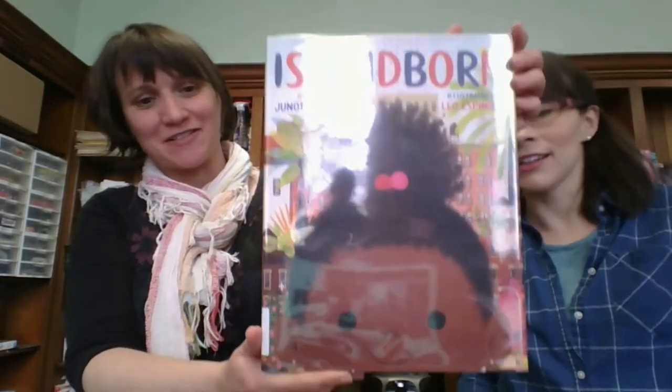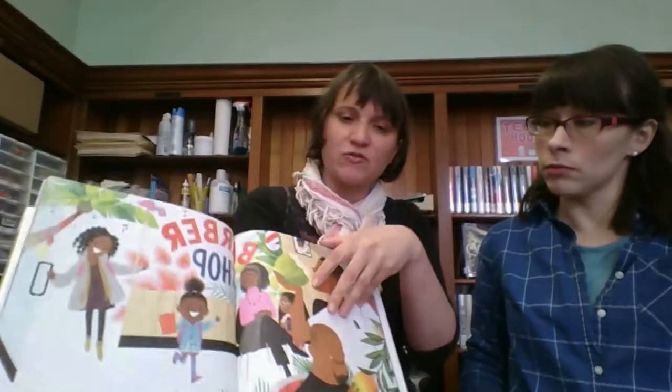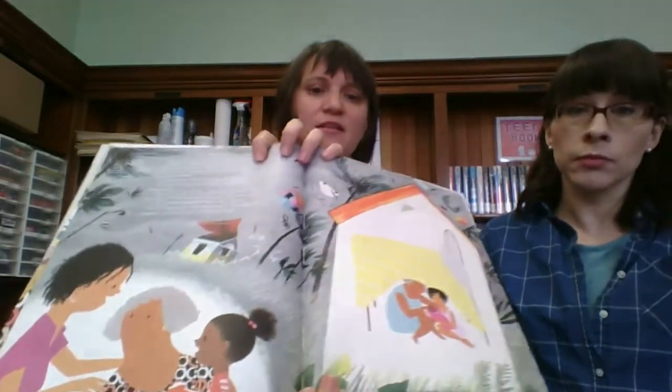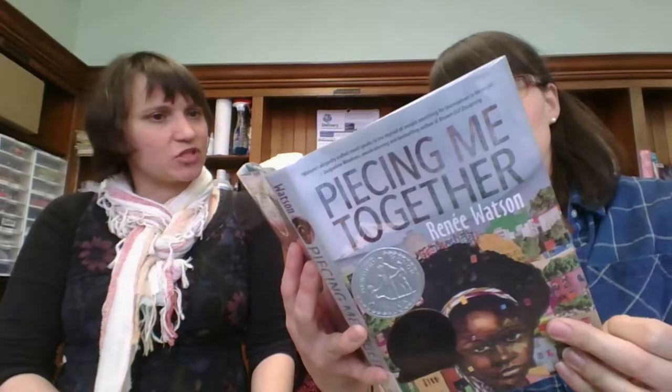Islandborn by Junot Diaz. We actually read one of his adult books — he writes novels and short stories, and we did one for a book club and it was great. I think this is about a little girl who lives in New York but moved from an island when she was little and she decides to learn about the island where she came from. I like the illustrations. It says it explores issues of race, privilege, and relationships.